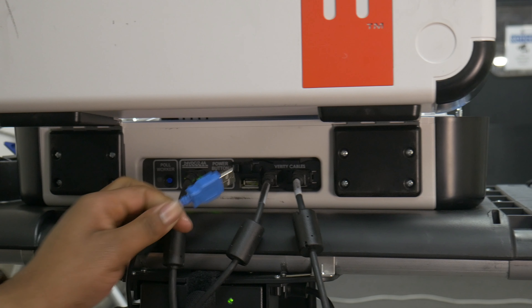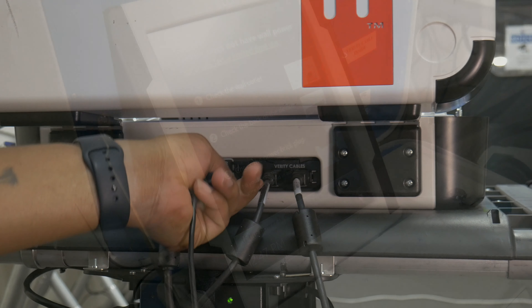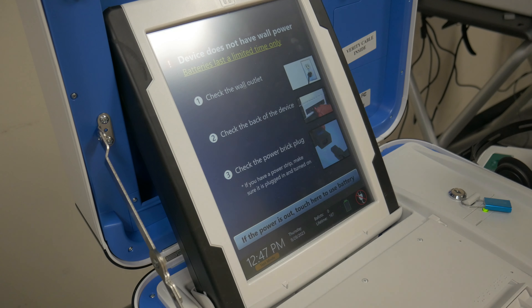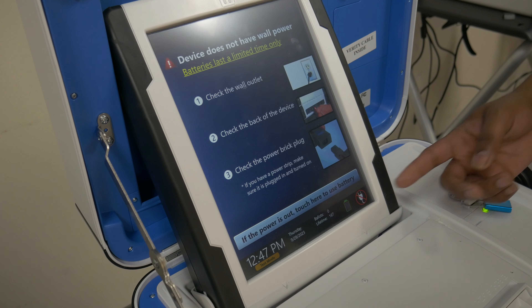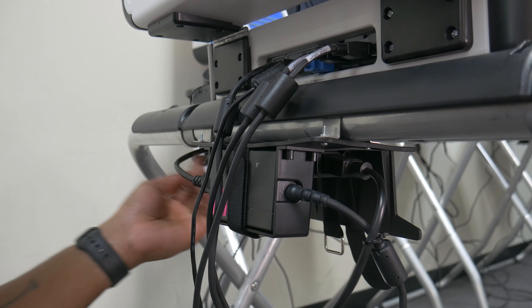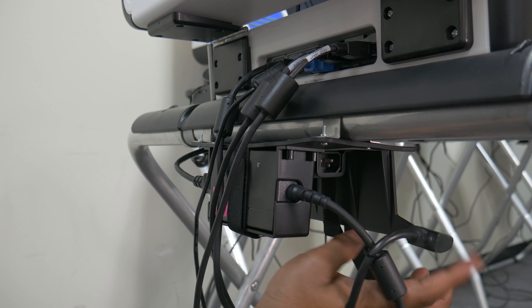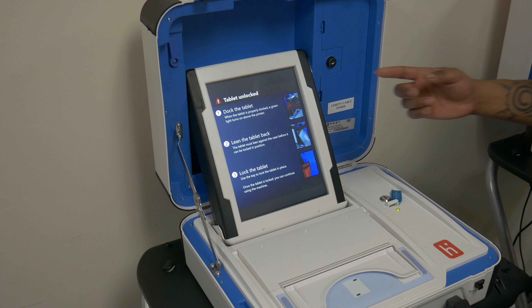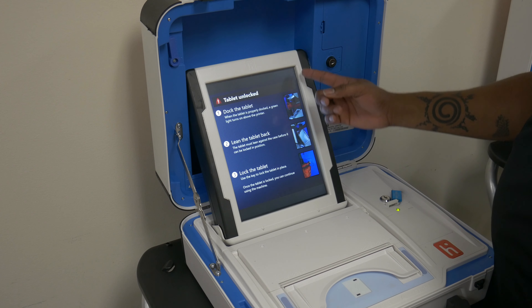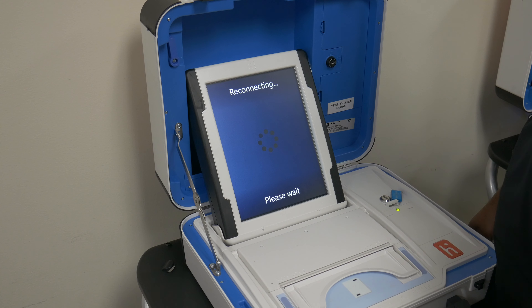No AC power: If a voting machine is showing no AC power, this indicates a break in the connection somewhere. Verify that all ends of the power cable, as well as all ends of the daisy chain power kit, are fully seated and connected to a live outlet. Tablet unlocked: If the tablet is displaying 'Tablet unlocked' while the tablet is in fact locked in place, attempt to first shift the tablet to the right. If that fails to resolve the issue, the unit will need to be serviced.